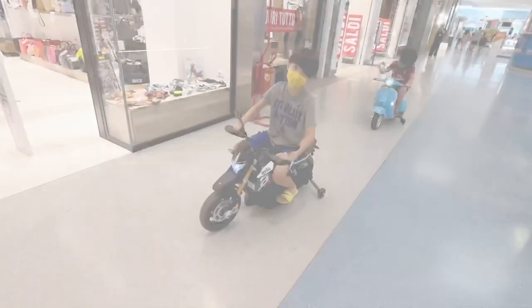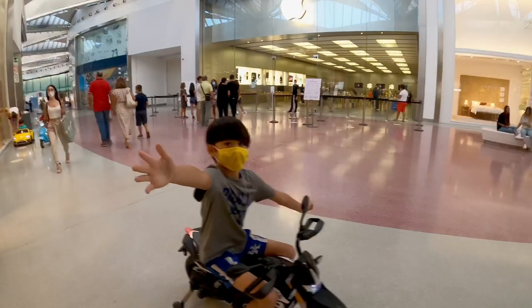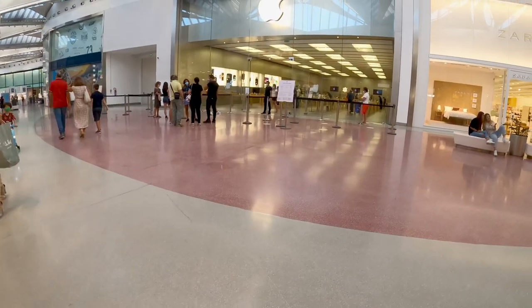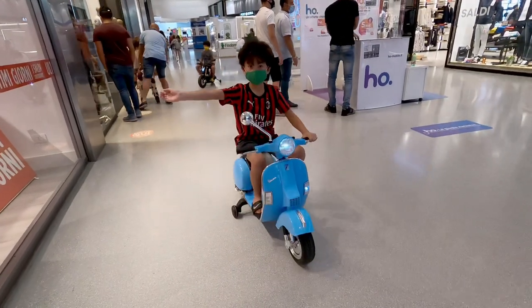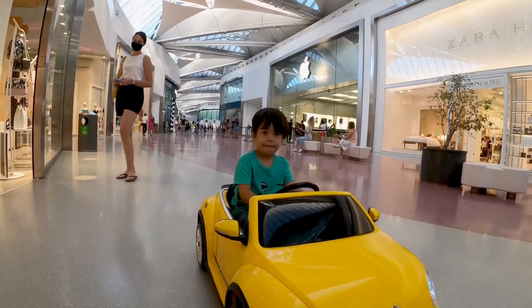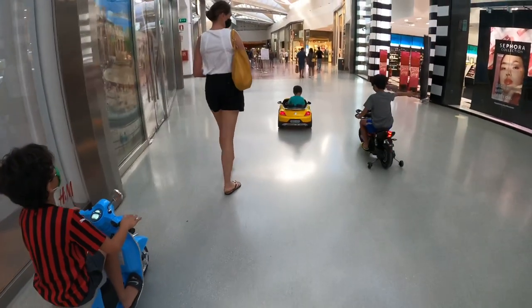When we went to the mall, I was able to ride a motorcycle and it was fun and fast — we also did races with it. At the mall, I got to ride a Vespa. The Vespa was fun. We got to drive around the mall, race around the mall, and do all kinds of things.